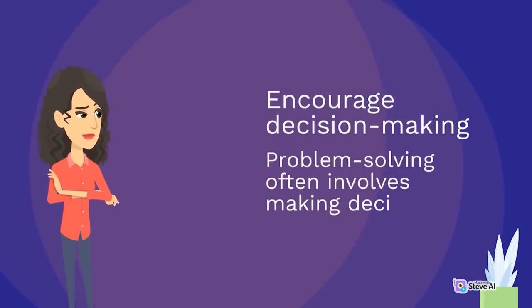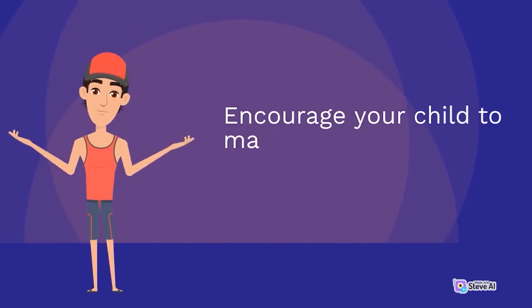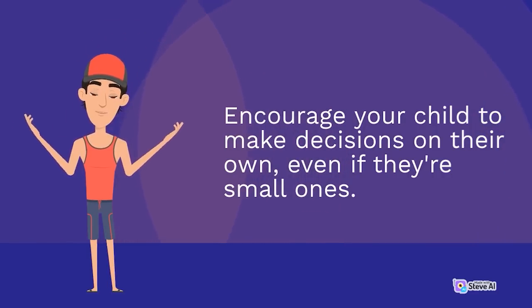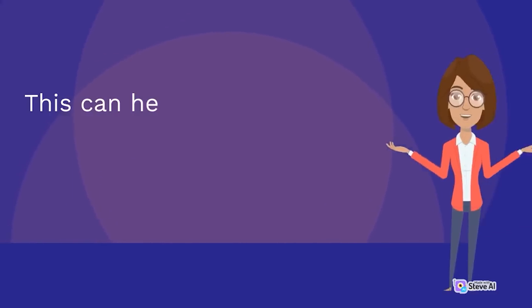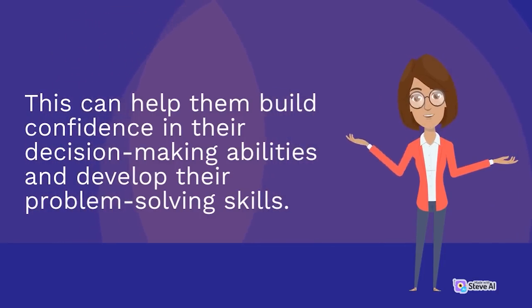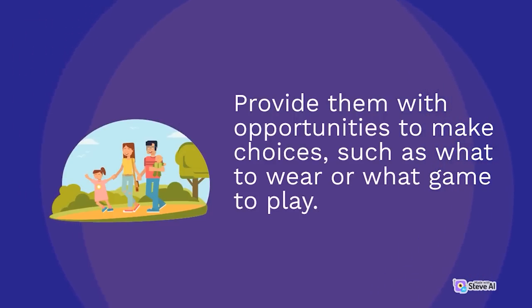Encourage your child to make decisions on their own, even if they're small ones. This can help them build confidence in their decision-making abilities and develop their problem-solving skills. Provide them with opportunities to make choices, such as what to wear or what game to play.